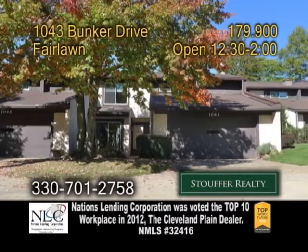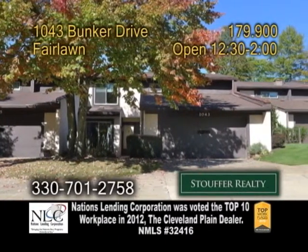A townhouse in Fairlawn. This home is located in a cul-de-sac in Fairlawn Westwood Village.